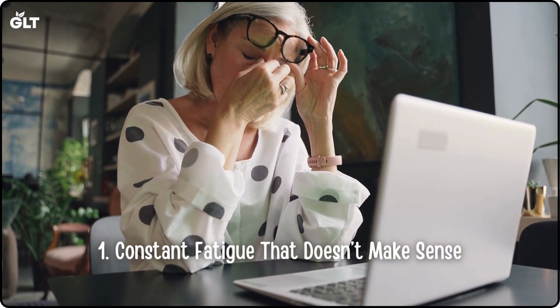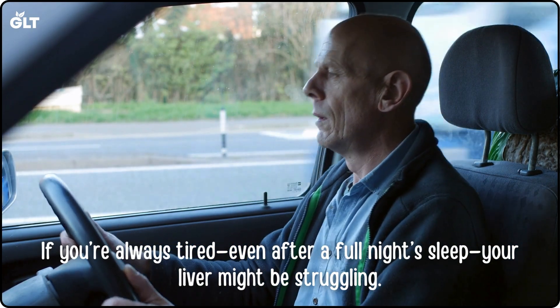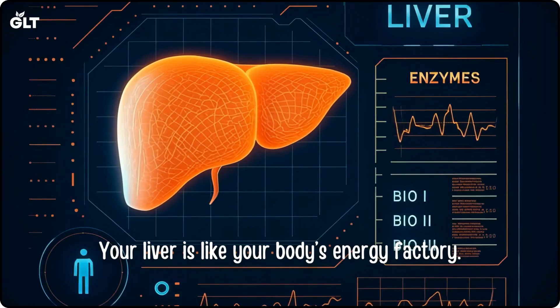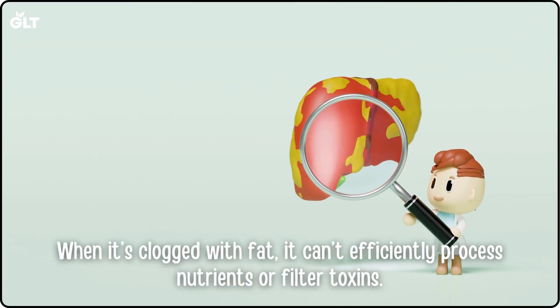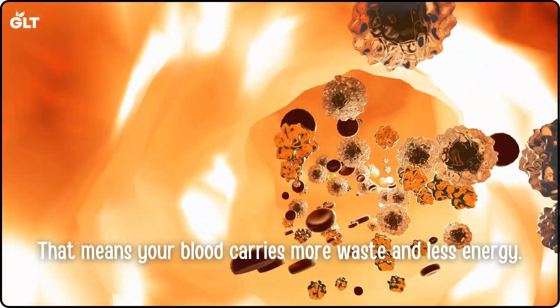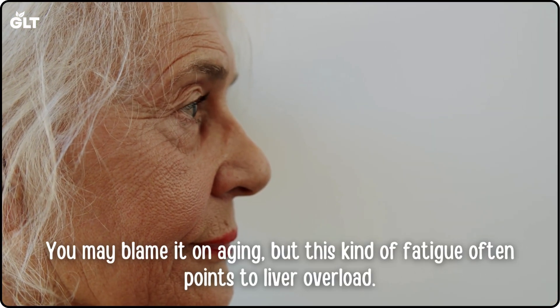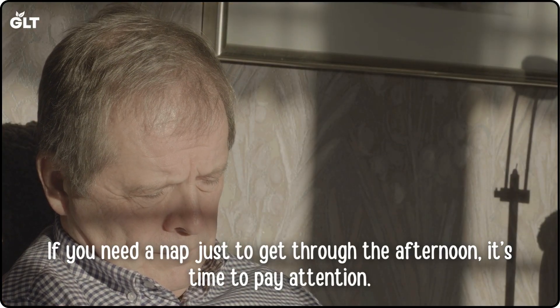Sign 1: Constant fatigue that doesn't make sense. If you're always tired, even after a full night's sleep, your liver might be struggling. Your liver is like your body's energy factory. When it's clogged with fat, it can't efficiently process nutrients or filter toxins. That means your blood carries more waste and less energy. You feel drained, weak, and mentally foggy. You may blame it on aging, but this kind of fatigue often points to liver overload. If you need a nap just to get through the afternoon, it's time to pay attention.